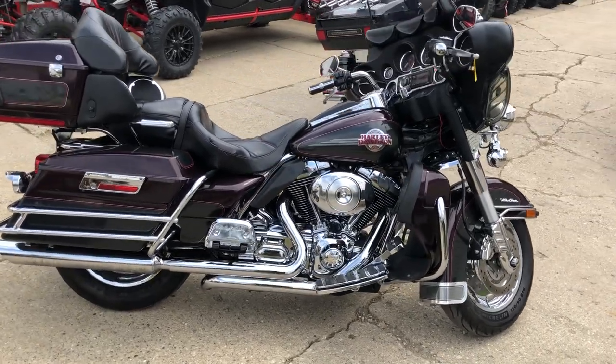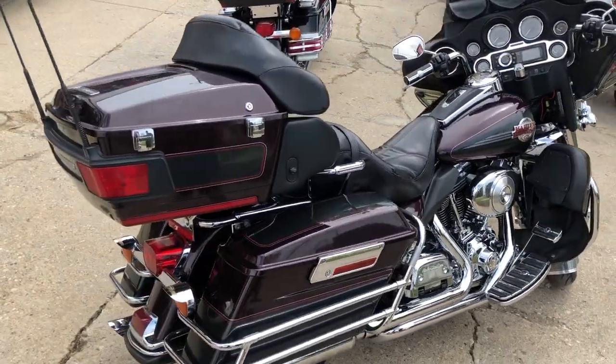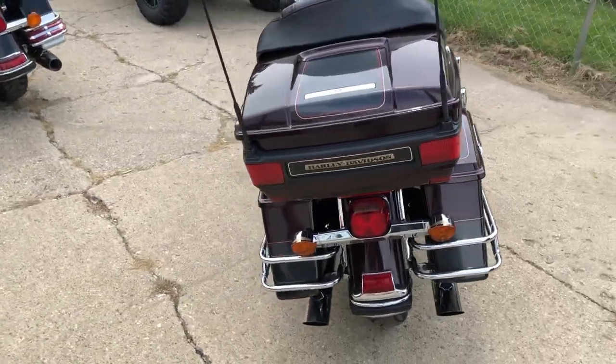It sounds great. This thing is all done up and ready to go. Only 43,827 miles and you can own it for $69.99.